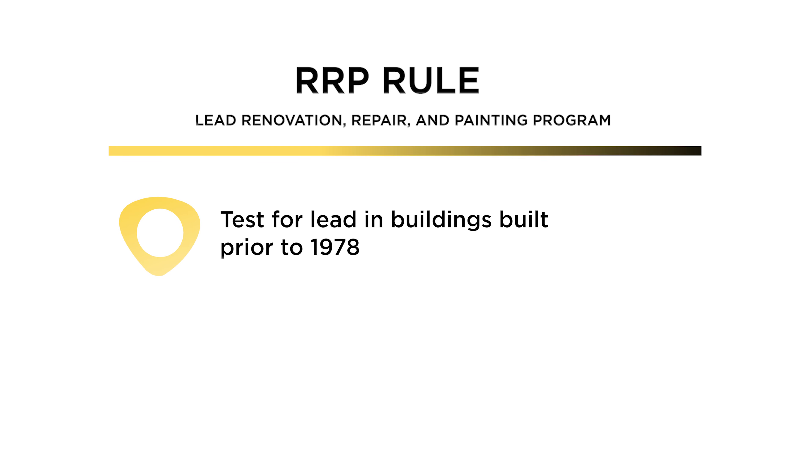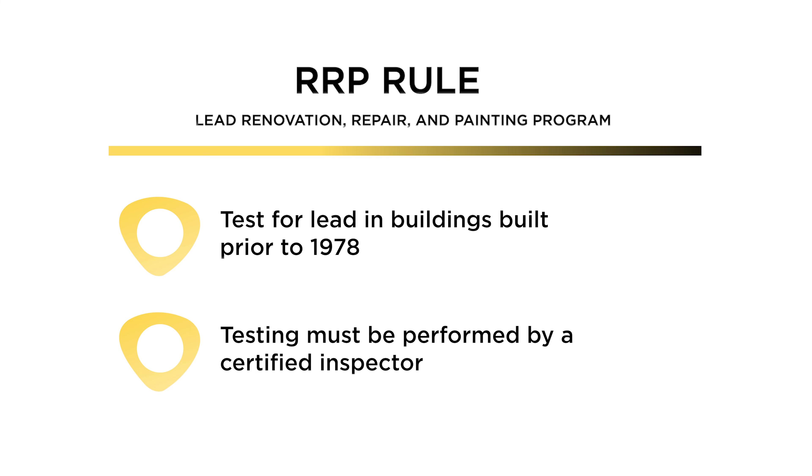Hi, I'm Gary with Taylor Adhesives, and today we're going to talk to you about when to test for lead. According to the EPA, most buildings built prior to 1978 fall under the RRP rule, which is the lead-based paint renovation repair and painting rule.